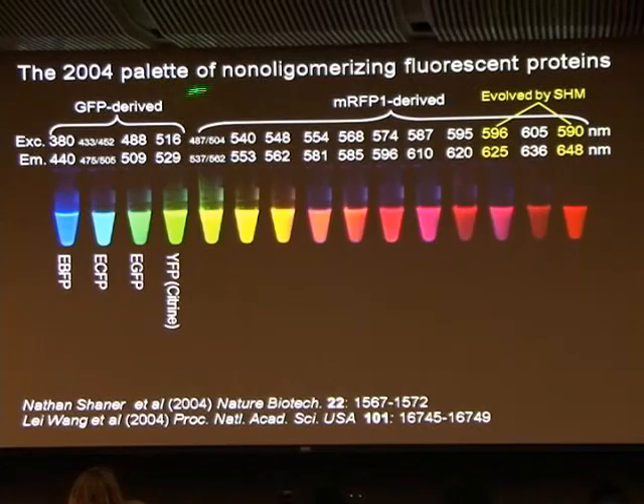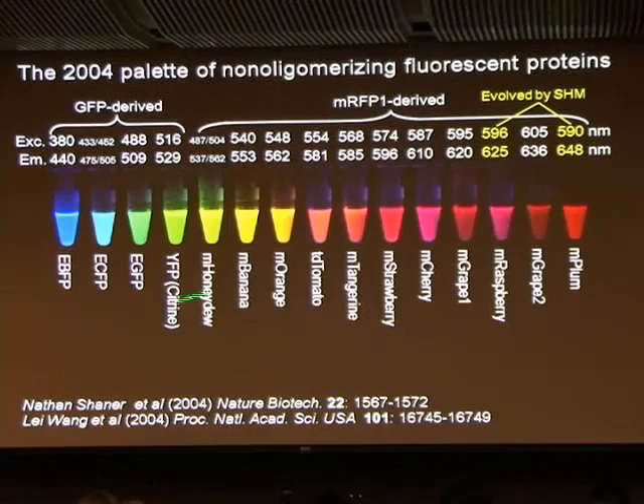This is where we got to in 2004 — a palette of non-oligomerizing fluorescent proteins. I showed this at a Nobel symposium where Roger Kornberg and a whole bunch of ribosome people gave talks, so you get an idea of the context. It shows proteins derived from jellyfish — blue, cyan, green, and yellow — and then a further spectrum derived from corals, particularly a red fluorescent protein from Discosoma, which we had to monomerize. The most fun part was coming up with their names after consulting the Crayola website: monomeric honeydew, banana, orange, etc. These are now widely used in biological applications.